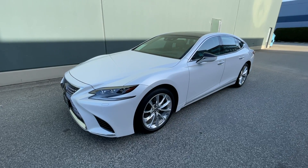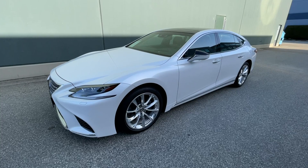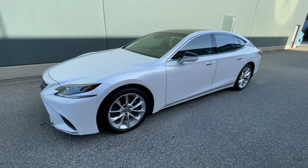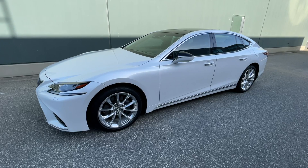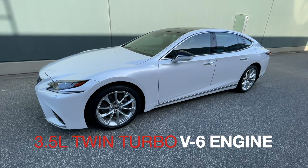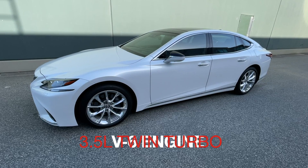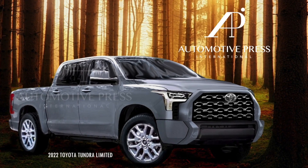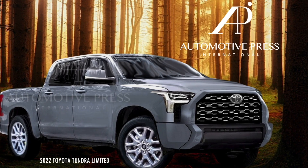Here is a very interesting experiment I am conducting with this Lexus LS 500, which has the 3.5-liter twin turbo V6 engine. As many of you know, this is the engine that's slated to go into the new 2022 next-generation Tundra.